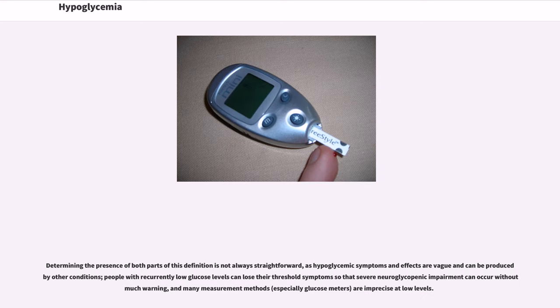Determining the presence of both parts of this definition is not always straightforward, as hypoglycemic symptoms and effects are vague and can be produced by other conditions. People with recurrently low glucose levels can lose their threshold symptoms so that severe neuroglycopenic impairment can occur without much warning, and many measurement methods, especially glucose meters, are imprecise at low levels.